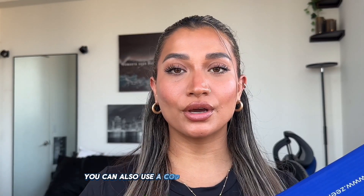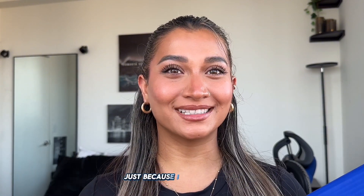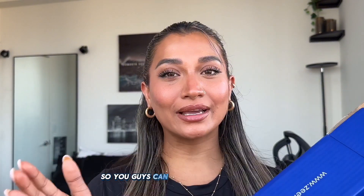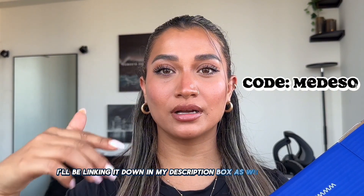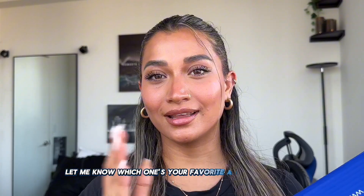You can also use a code — I have a code with them. I don't get any commission from it; the code is just for you guys to get a discount because I love you. I'll be linking it in my description box as well as on screen. Let me know which one's your favorite and let's get started!